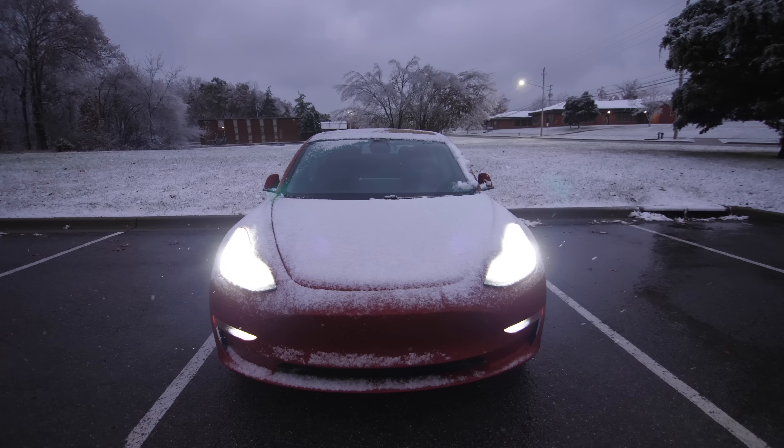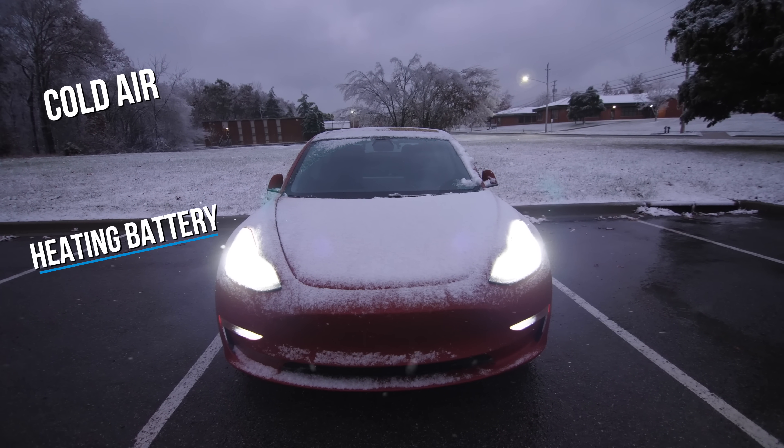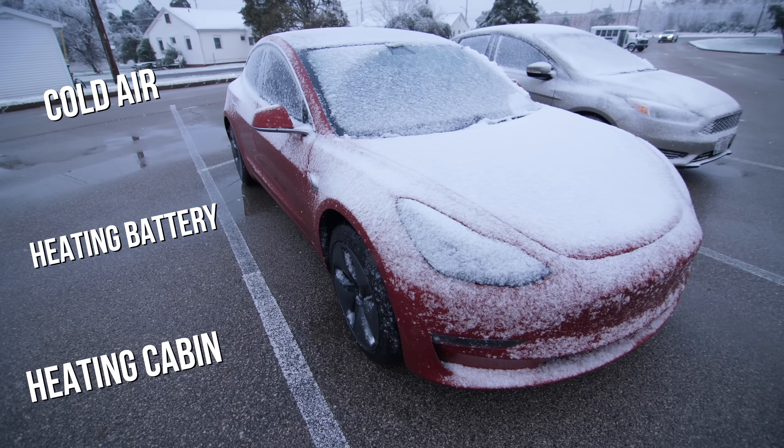But why do electric vehicles lose so much range in cold temperatures? It's mostly due to three things: colder air which means more drag, energy loss from heating the battery, and the energy used to warm up the vehicle's cabin.